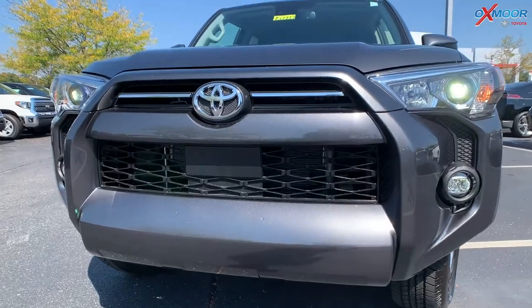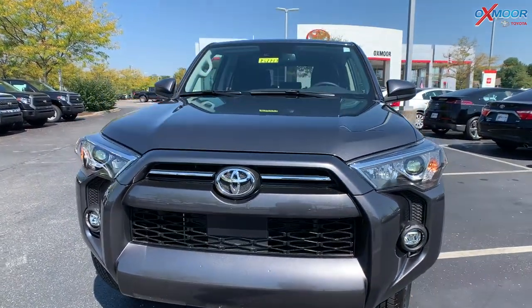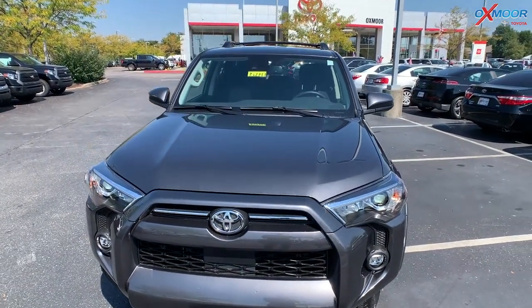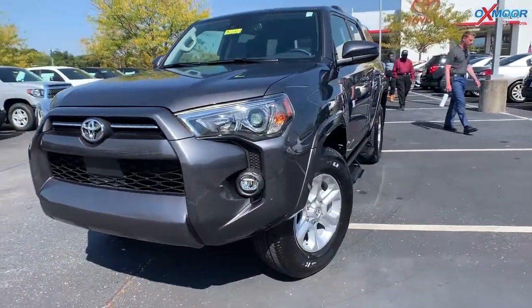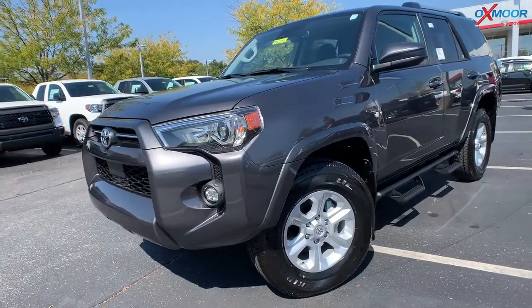This has a 4.0 liter V6 — 270 horsepower, 270 pound-feet of torque. On your wheels, you're going to have 17-inch alloy wheels.